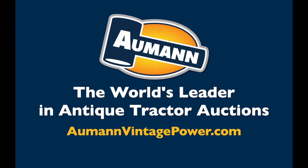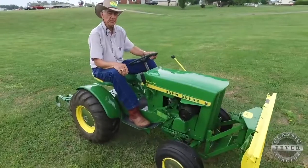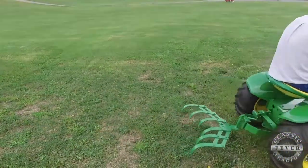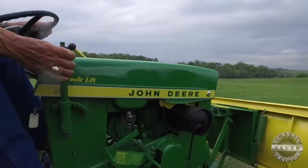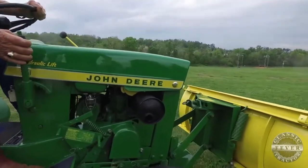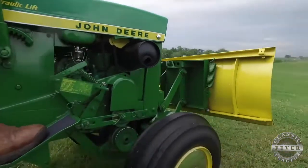Brought to you by Almond Auctions, the worldwide leader in antique tractor auctions. When it comes to iconic garden tractors, the John Deere 110, introduced in 1963, stands near or maybe at the very top of the list. John Deere built the 110 for a long time. Bobby Dix from South Carolina, you have a John Deere 110.